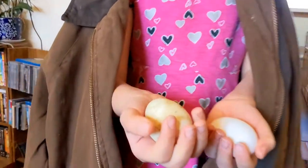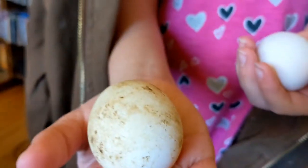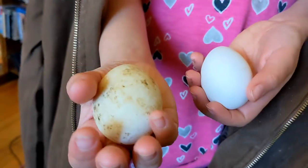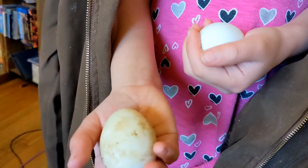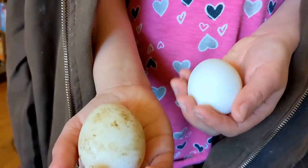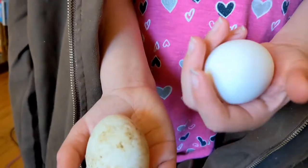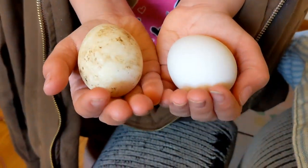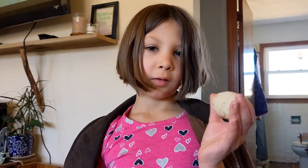We got two eggs. Abby just went out — this one was on the ground in the chicken coop, and this one was in a nesting box. Well, I'm glad the nesting box is cleaner than the ground. Abby, we're not going to keep that dirty one, okay? Do you know what we're going to do with it? Feed it to Jane the pig? Yeah, that's nasty.